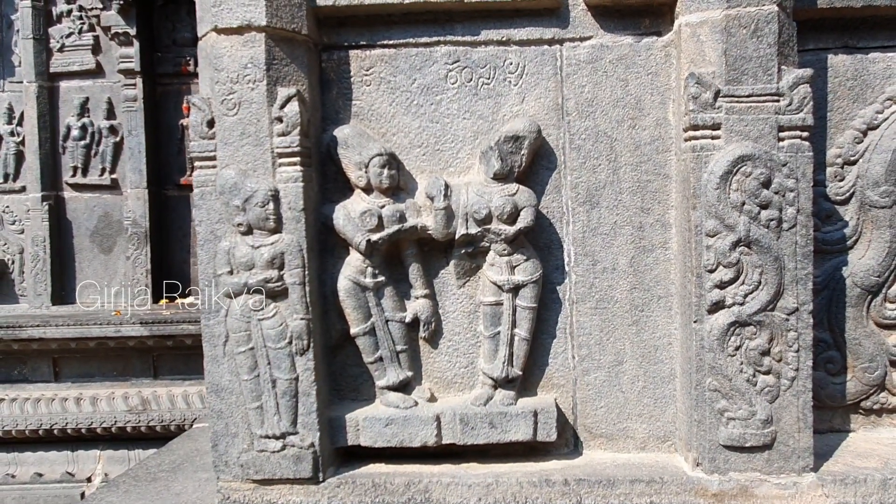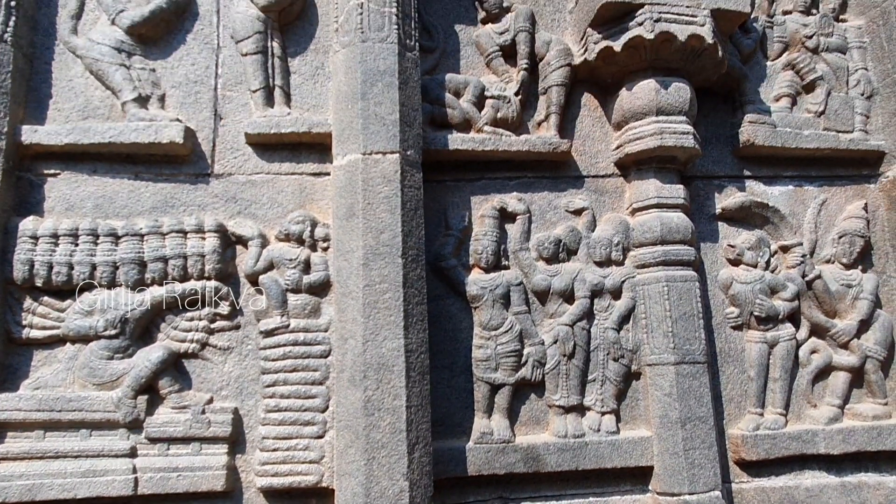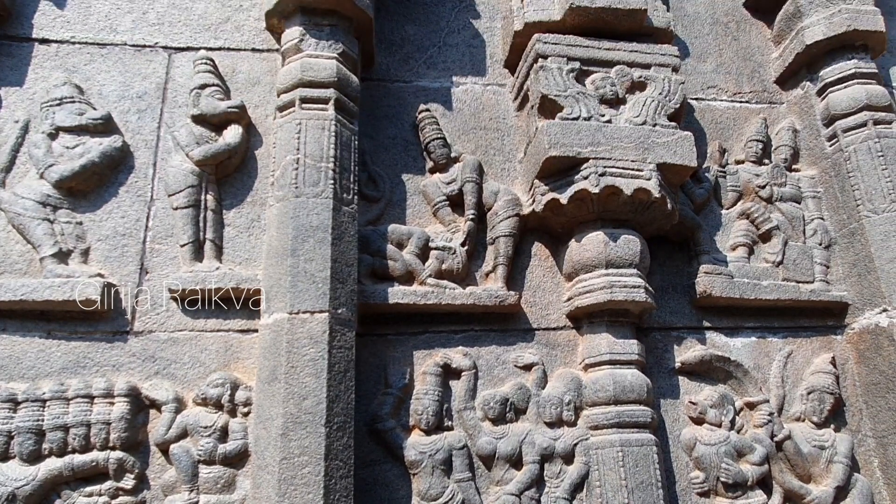Here, Dasharatha's wives are drinking the payasa given by him after Putrakameshti. Here, Hanuman is being taken to Ravana's court by Indrajit, and he has made his own seat from his tail in front of Ravana. In the topmost row from the left, Hanuman has come back from Lanka and he is handing over Chudamani to Rama and bowing to him.